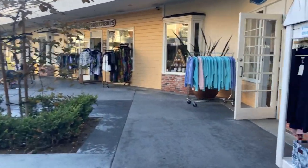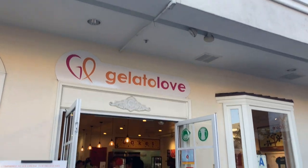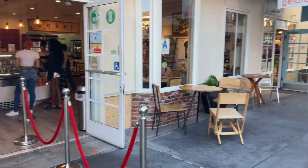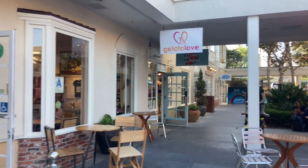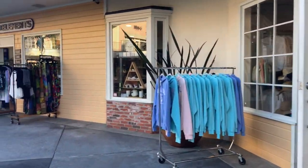Another favorite is gelato — they've got delicious gelato in there. There's also a funky little sock store right in there, and lots of other cute shops.